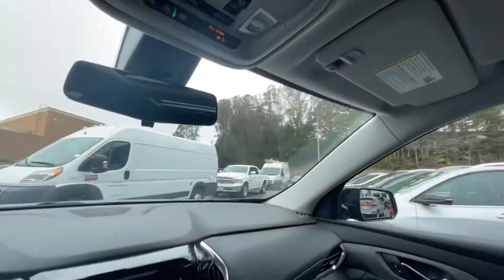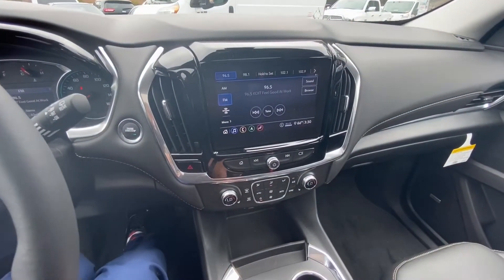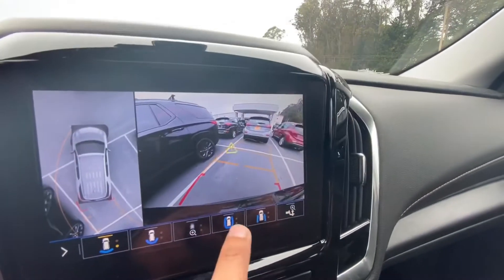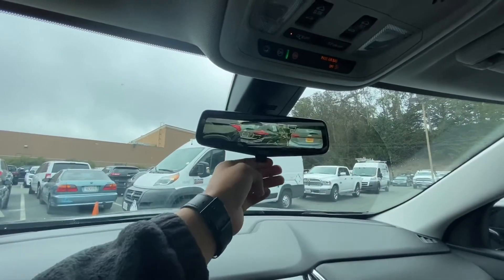It also has a sunroof. Some special cameras — when you put it in reverse, you get a 360-degree camera, a backup camera, and a rearview mirror camera.